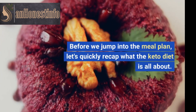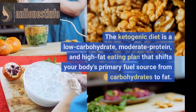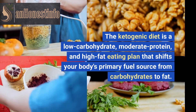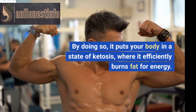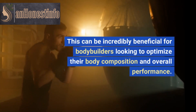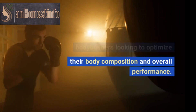Before we jump into the meal plan, let's quickly recap what the keto diet is all about. The ketogenic diet is a low-carbohydrate, moderate protein, and high-fat eating plan that shifts your body's primary fuel source from carbohydrates to fat. By doing so, it puts your body in a state of ketosis, where it efficiently burns fat for energy. This can be incredibly beneficial for bodybuilders looking to optimize their body composition and overall performance.